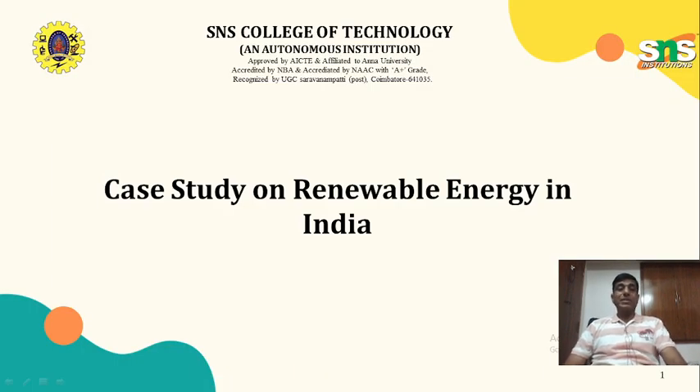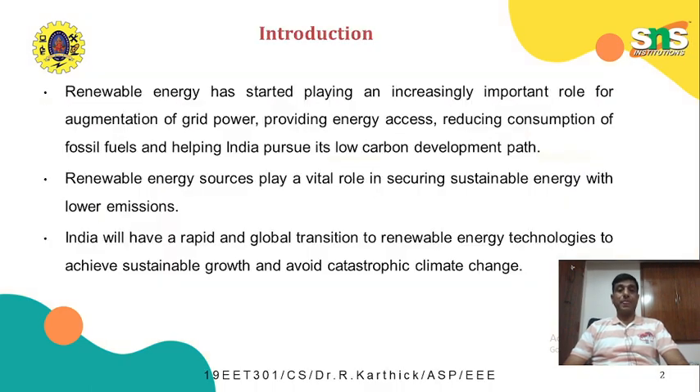Good evening. In today's lecture series, we are going to discuss the case study on renewable energy in India. Renewable energy has started playing an increasingly important role for augmentation of grid power, providing energy access, reducing consumption of fossil fuels and helping India pursue its low carbon development path. Renewable energy plays a vital role in securing sustainable energy with low carbon emissions. India will have a rapid and global transition to renewable energy technologies to achieve sustainable growth and avoid catastrophic climate change.